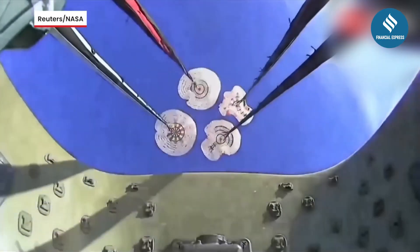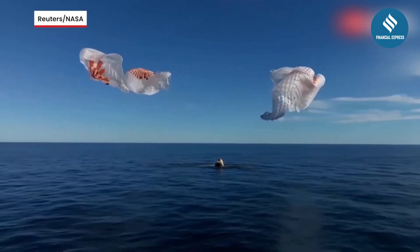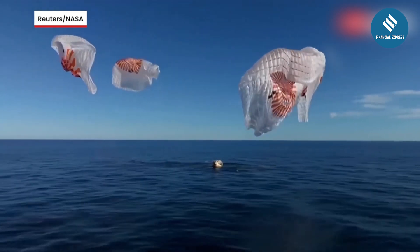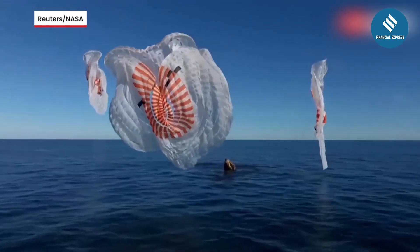So what exactly is splashdown? Splashdown is when a spacecraft lands in water using parachutes to slow its descent. It's a method NASA has used for decades to ensure a safe return.